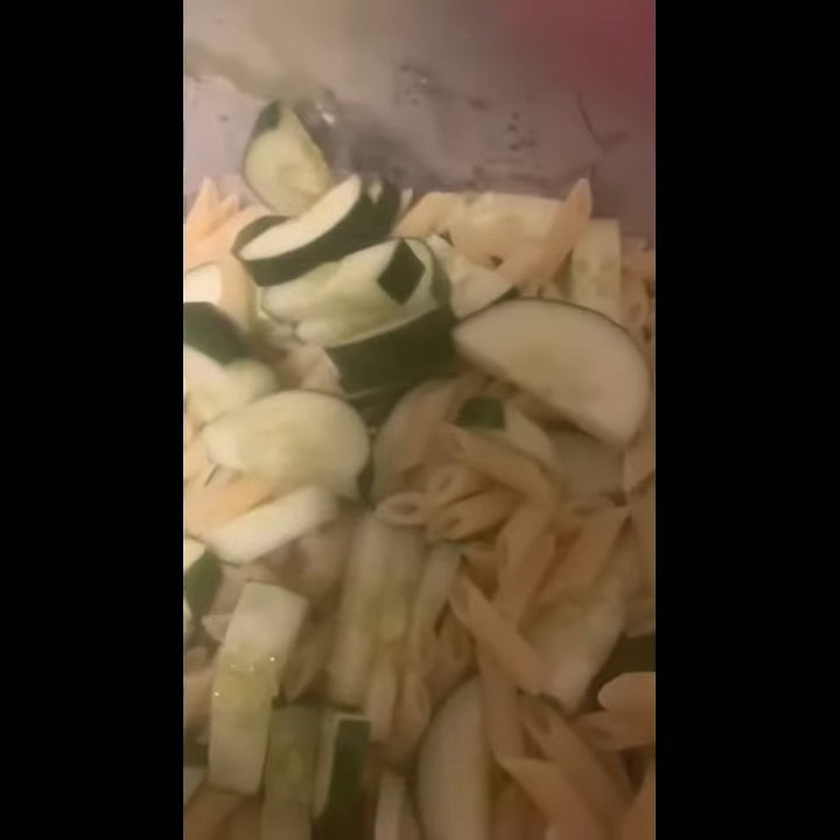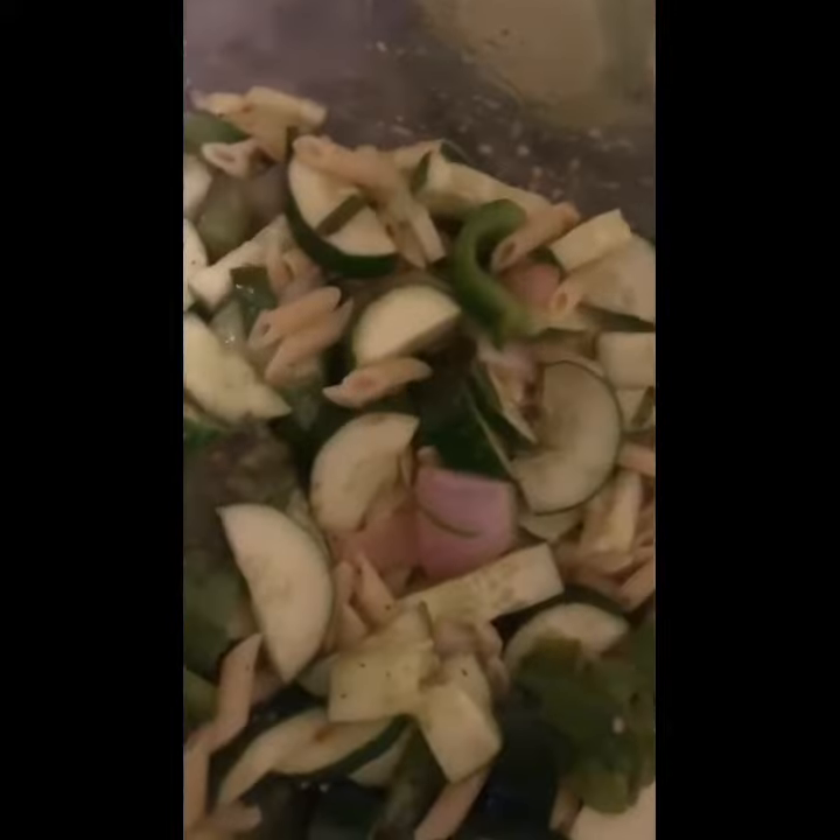I'm gonna let it cool for a little more and then add the rest of my ingredients. As you can see, I don't have that much Italian dressing and I don't want too much. That's it — I added just a pinch of black pepper, you can add to your tasting.